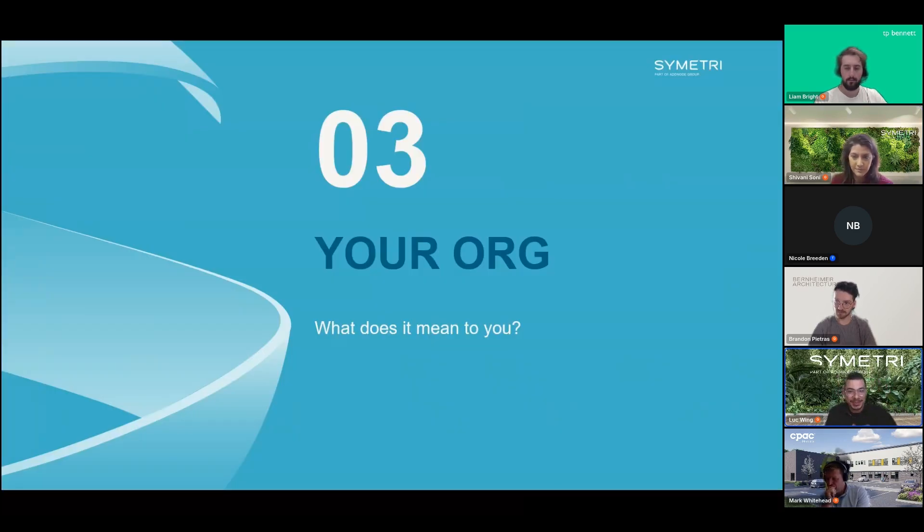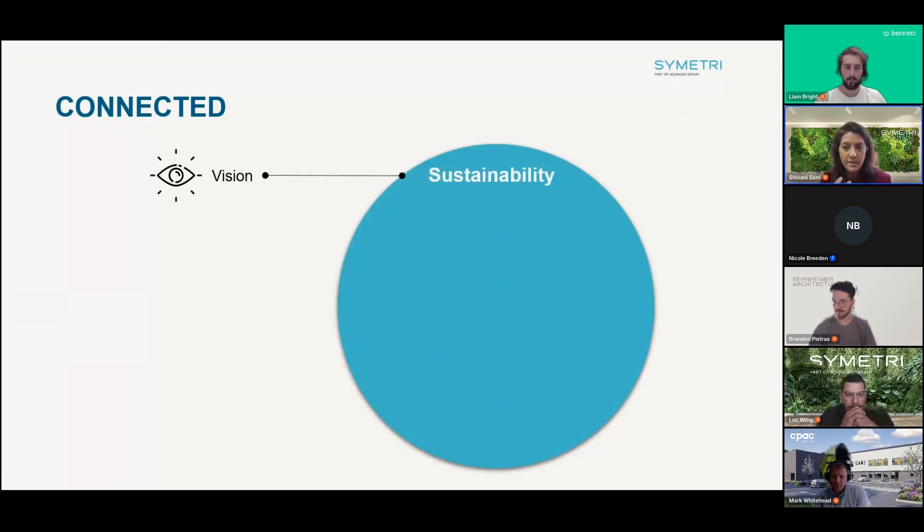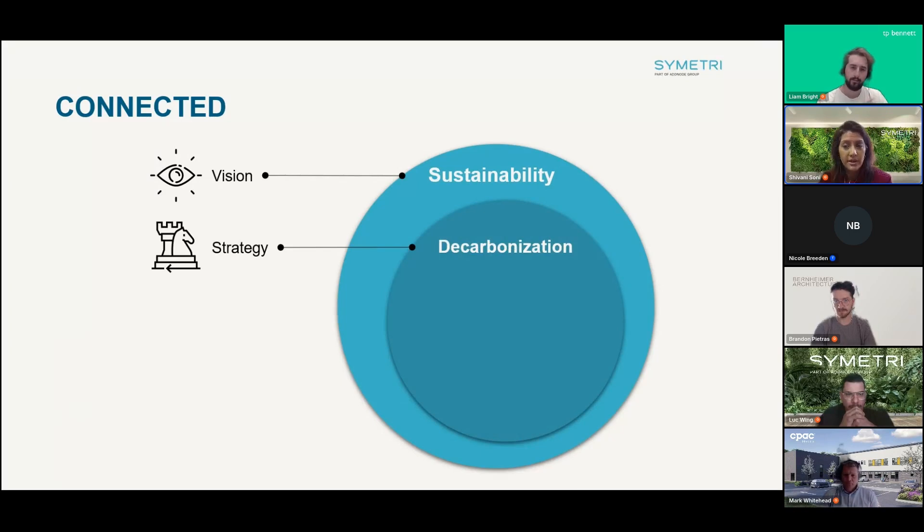Now let's get into panel discussion. Luke gave an overview of sustainability, decarbonization, net zero, and LCA. Connecting these ideas: sustainability is our guiding vision, harmonizing economy, social, and environmental factors. Within that vision, decarbonization is the strategy — reducing carbon emissions by enhancing energy efficiency with low-carbon energy sources and minimizing the carbon footprint of infrastructure.